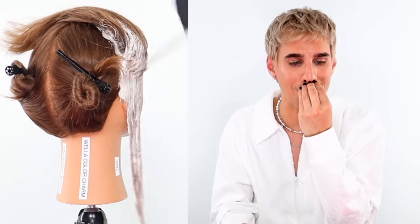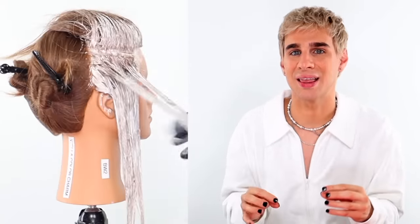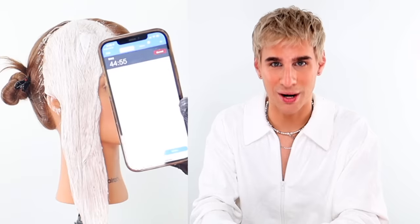I began applying the lightener. It felt normal and was pretty easy to apply, but oh my god, I almost fainted — my nostrils were burning. I had to open the windows, air out the room, and get a fan going. I really felt like I was getting high off these fumes. That section is completely saturated and we're going to set our timer for one hour.